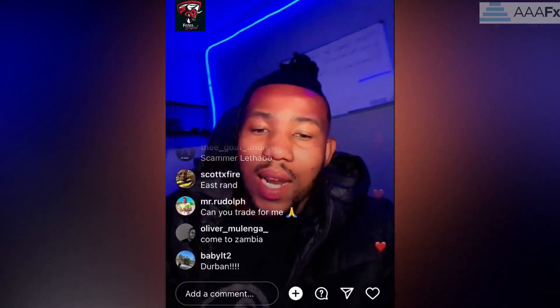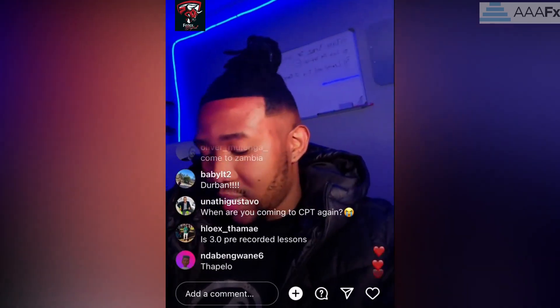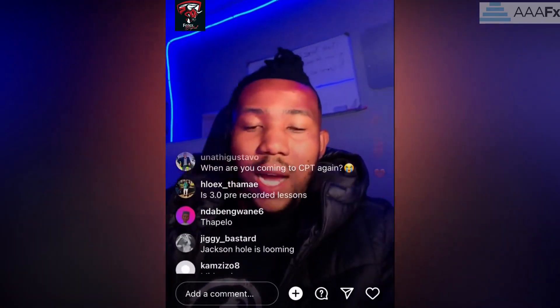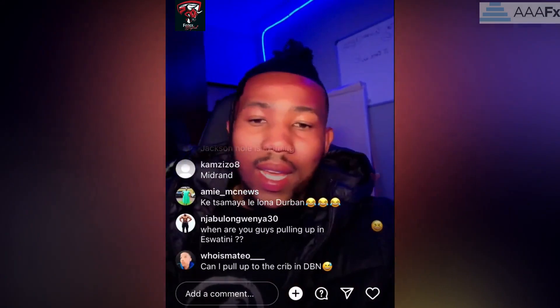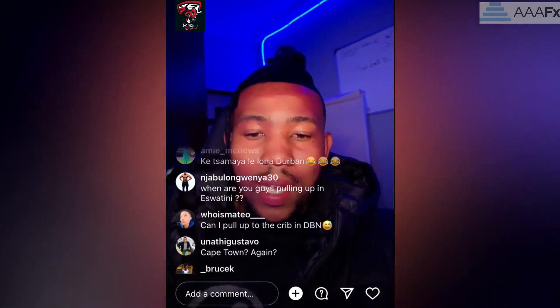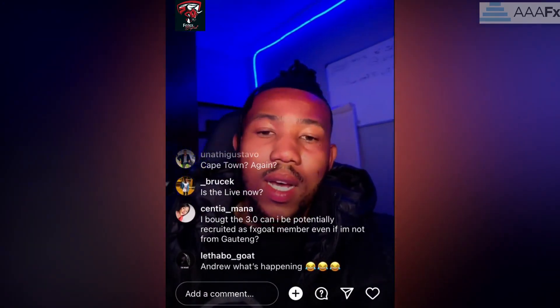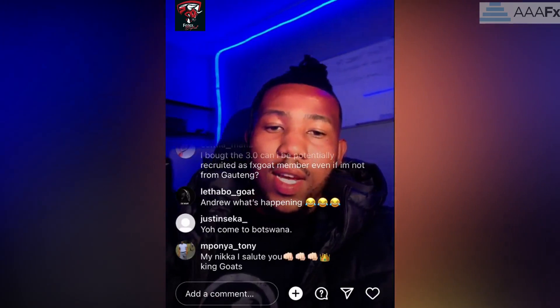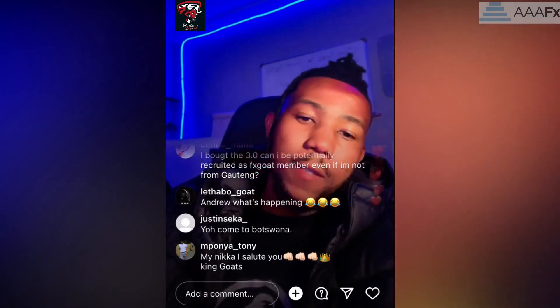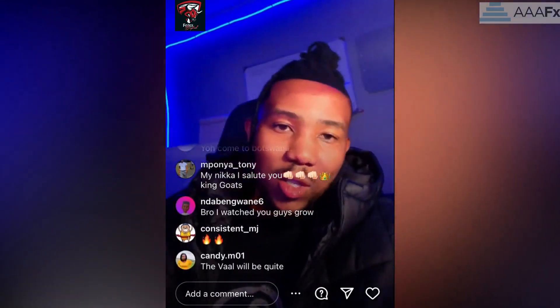Umhlanga, guys — next year the goats will be in Umhlanga, staying there, not just for a seminar but actually living there. Devon is cheaper and has a beach view. Cape Town eventually — once I go there, we're done, we're somewhere. Anyway, thank you for the love and support. See you guys next time, hope you enjoy your week, stick to trading, and let's make it. If you've got your mentor, thanks for signing up.